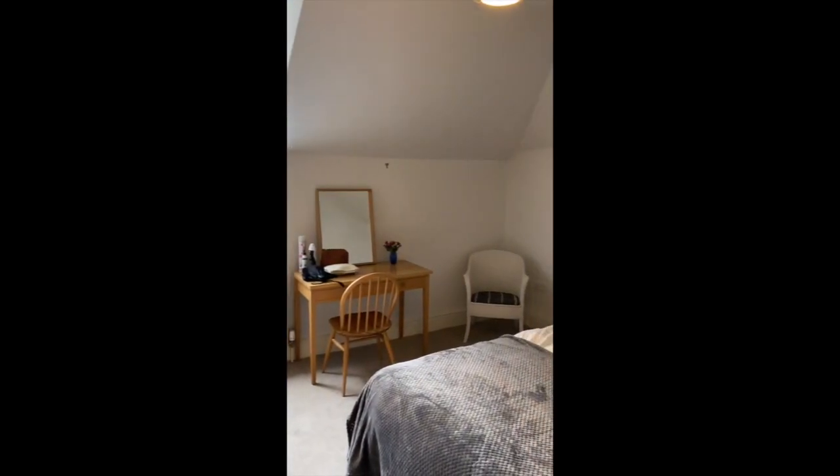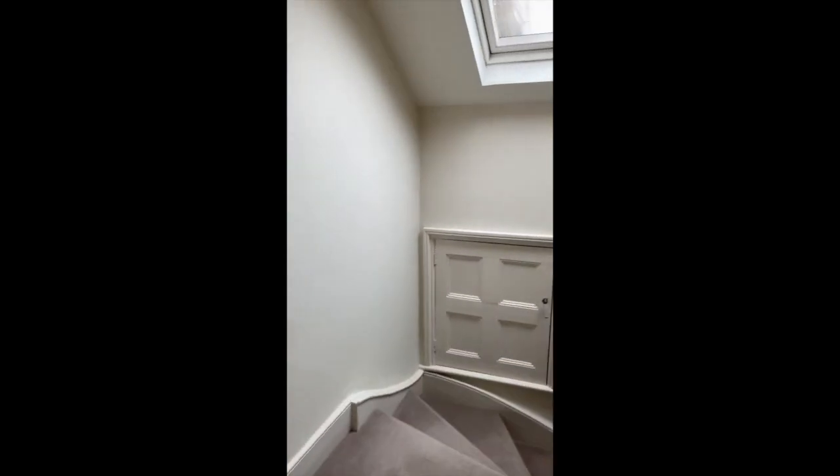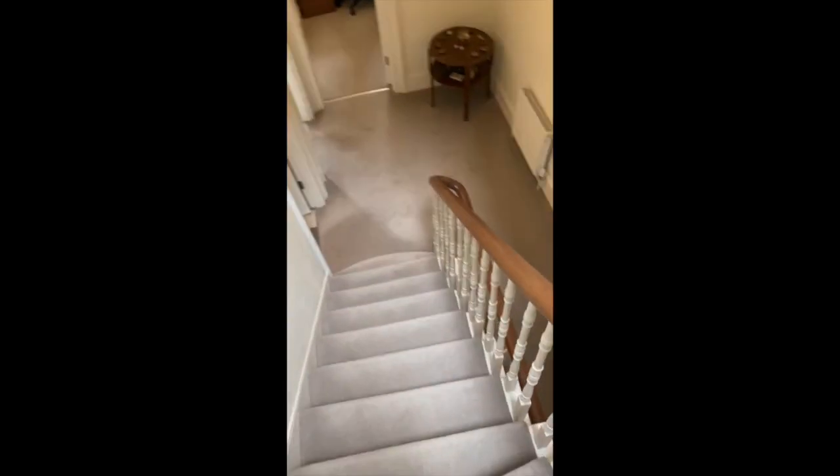Plenty of room for home working or homework. And this is the fourth large double bedroom — again with lots of light and lots of space. On the way back downstairs there's more storage, plus a big loft area for putting things in. And look at these beautiful stairs!